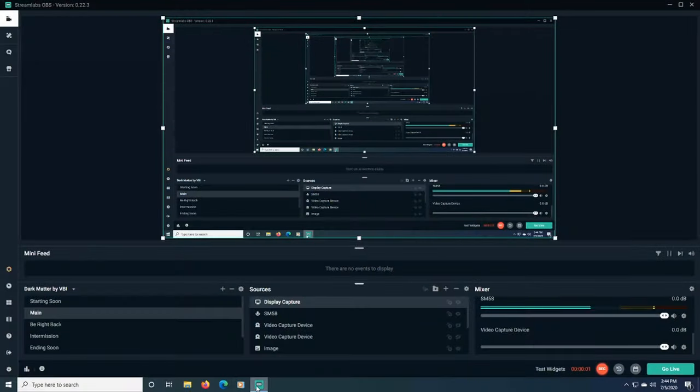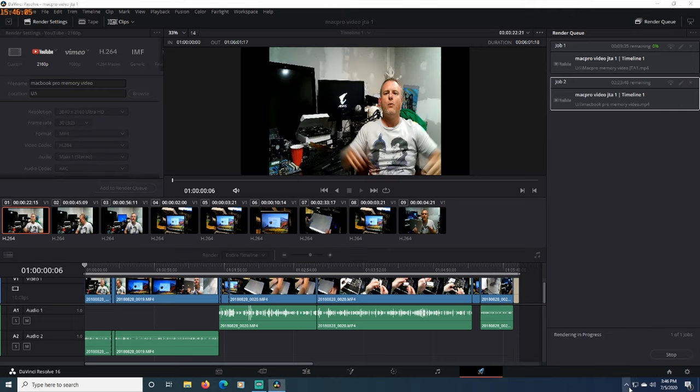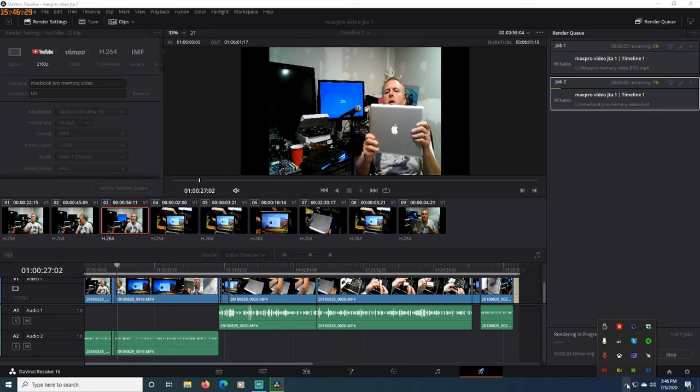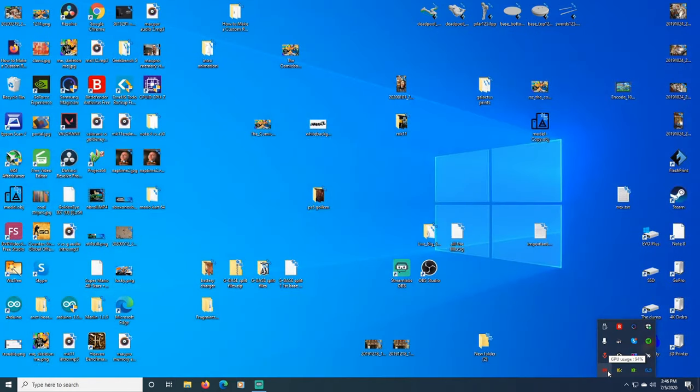Testing the HD 770 rendering 4K video in DaVinci Resolve. Let's see what happens - it's handling it... the GPU usage hits 94 percent. The red number is the GPU doing the graphics work, the blue number is the CPU - the brain of the operation. Memory usage is at 16 but look...